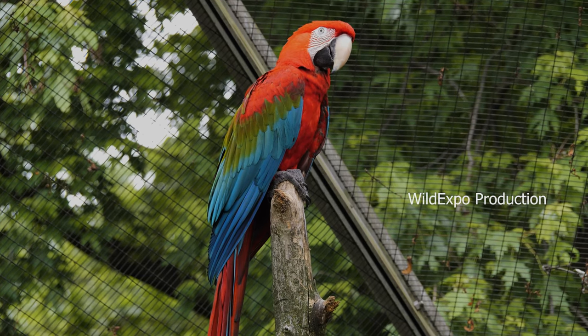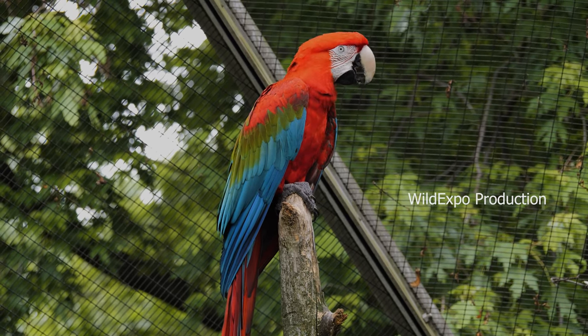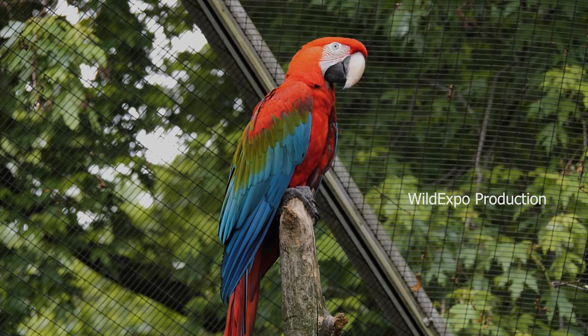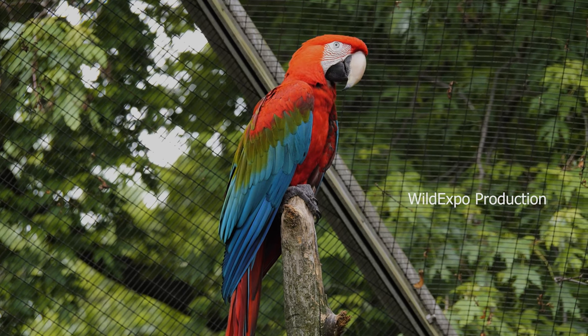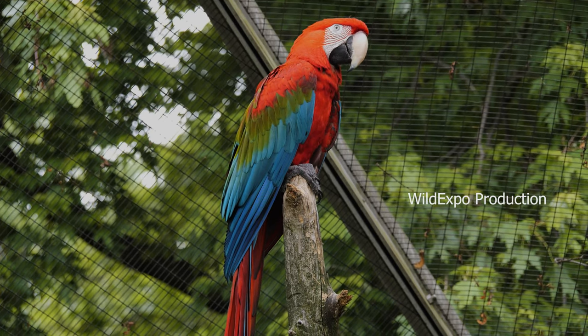The Red and Green Macaw generally mates for life. The female typically lays two or three eggs in a nest made in a hole in a tree. The female incubates the eggs for about 28 days, and the chicks fledge from the nest about 90 days after hatching.